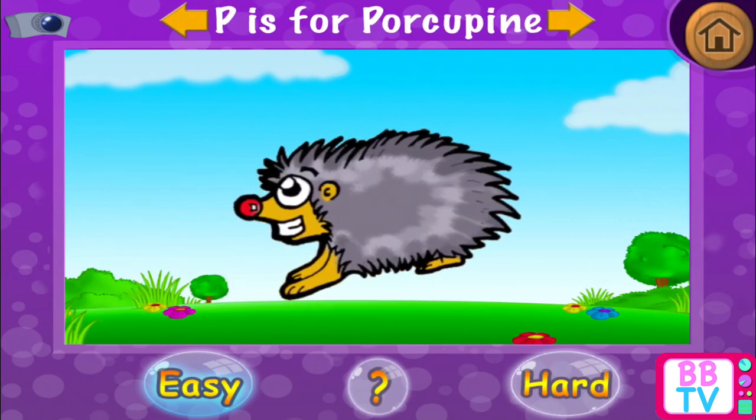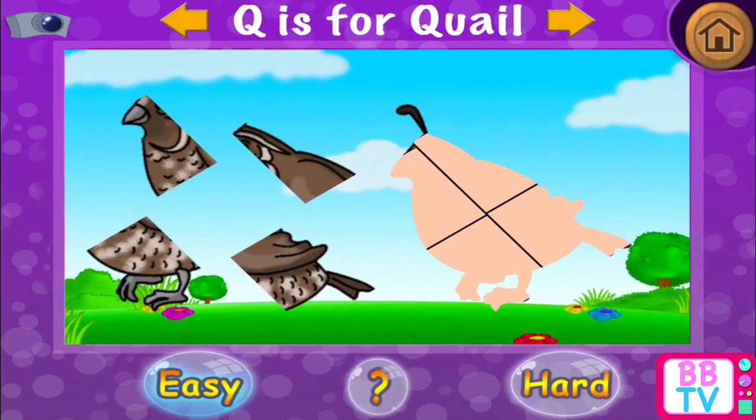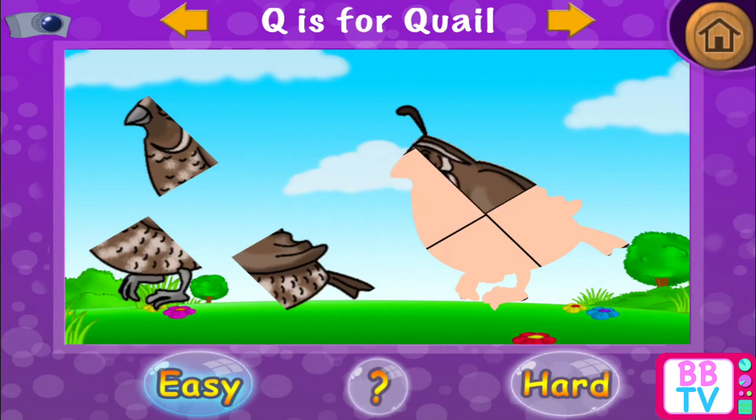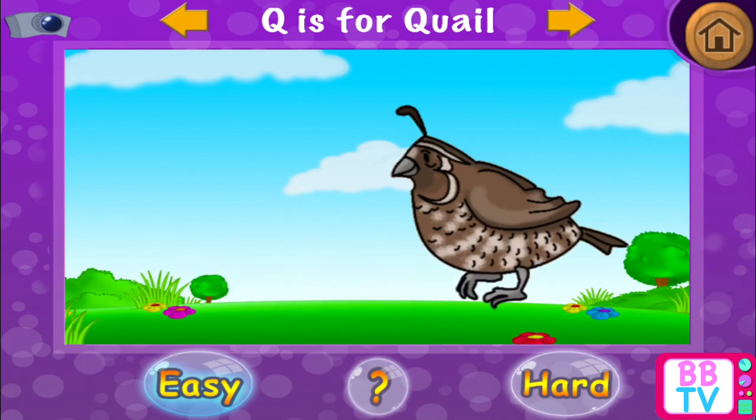Outstanding! P is for porcupine. Q is for quail. Nice going! Q is for quail.